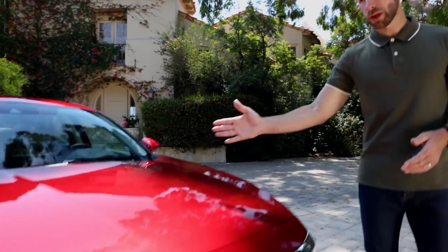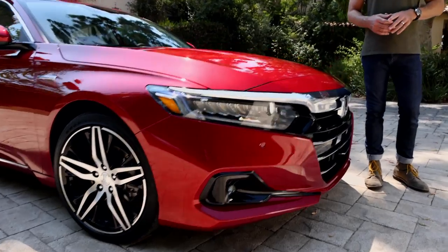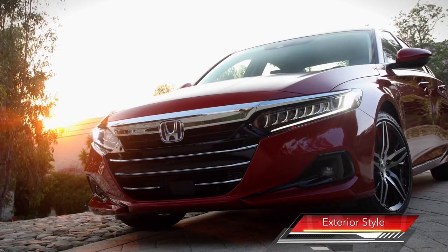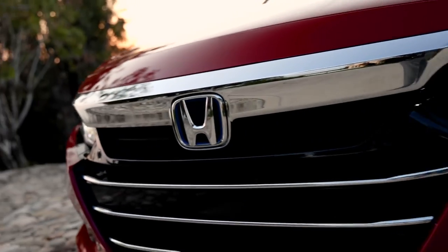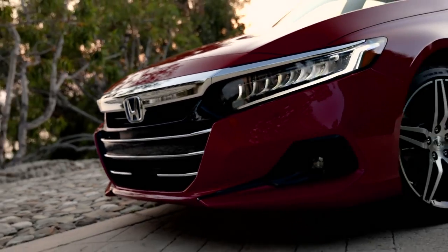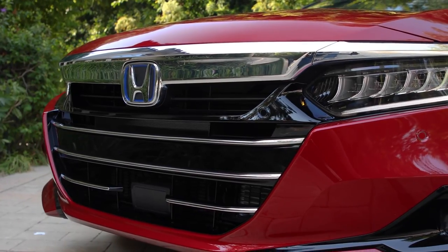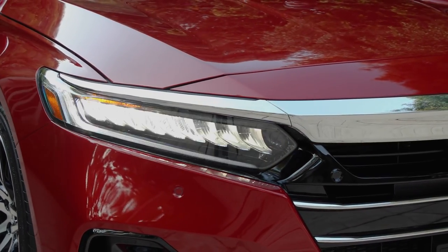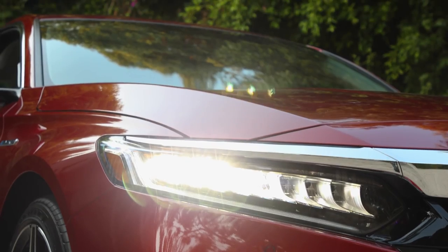Let's start on the outside, where the 2021 Honda Accord gets some subtle but interesting tweaks to what's already one of the most distinctive and upscale designs on the road. The grille's been widened and it gets new chrome accents. Also, the front radar sensor, which is part of the standard Honda Sensing Safety and Driver Assistive system, is more effectively integrated. The new grille also blends better with the headlights, which are improved with longer throw on low beam and further and wider reach on high beam.